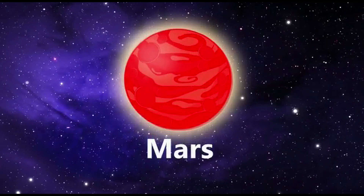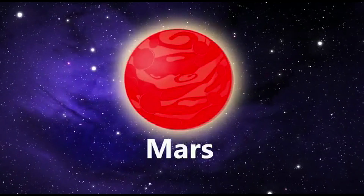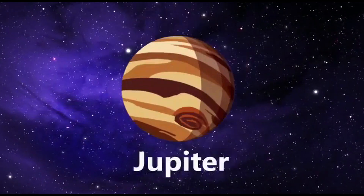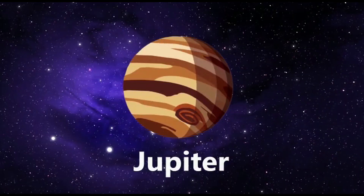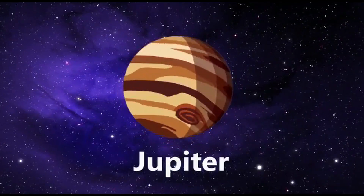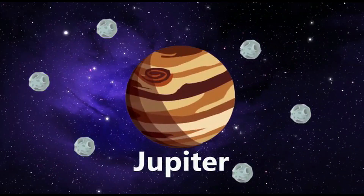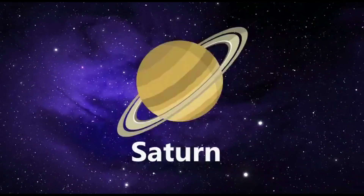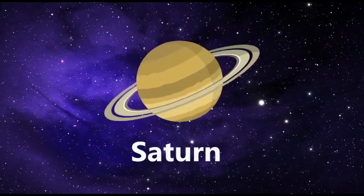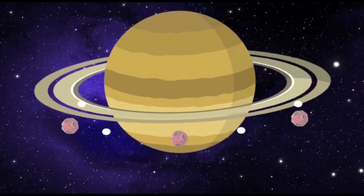Mars is the fourth planet in our solar system. Mars is a little smaller than Earth, but a lot further out. Mars is reddish in color and is sometimes called the red planet. Jupiter is the fifth and the largest planet in the solar system. It is made of giant gas, red in color with small brown spots. Jupiter is the only planet having more moons than the other planets. Saturn is the sixth and second largest planet in the solar system. Saturn is easy to remember because of its round rings. The rings are made up of huge numbers of small lumps of ice and dust.